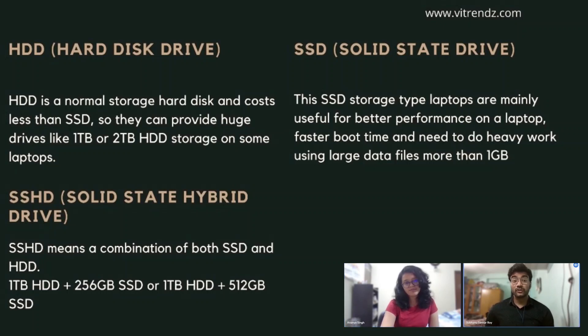Moving on to SSD, or solid state drives. SSD storage is less in capacity but, despite being five times costlier, it is ten times faster than HDD. SSD laptops are mainly useful for people who want better performance, faster boot time, and need to handle large data files over 1GB. Then we have the solid state hybrid drive, or SSHD, which is a combination of both SSD and HDD. Instead of choosing between great performance or more storage, SSHD gives you both together — for example, 1TB HDD plus 256GB SSD, or 1TB HDD plus 512GB SSD on some laptops.